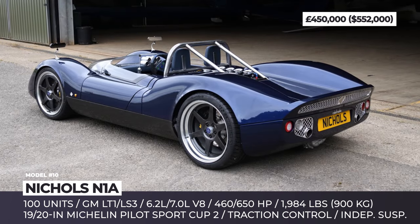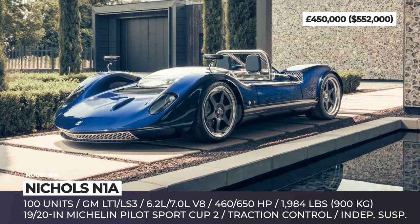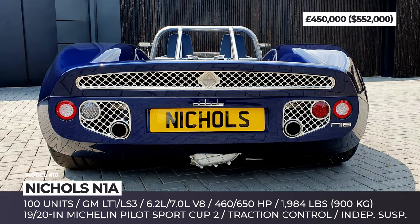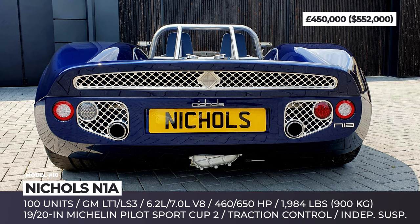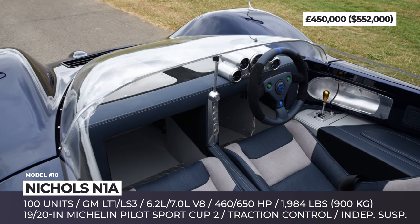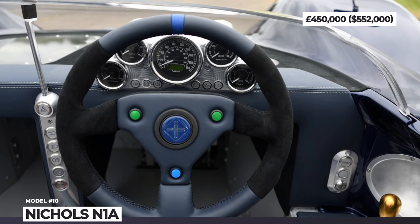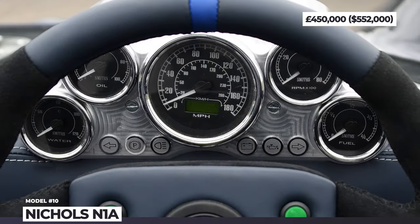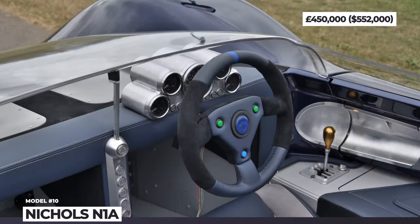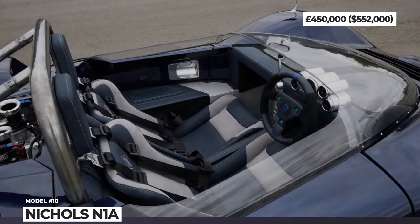The original M1A was powered by a modified 310 hp 4.5-litre aluminum block Oldsmobile V8, but its successor went for more potent mills — namely the LT1 and LS3 units from GM. The standard engine makes 460 horsepower and can be upgraded to 520 with throttle bodies and trumpets. Option two is a 7-liter V8 that more than doubles the M1A's output to 650 horsepower. Both are coupled with the Nichols-developed 6-speed manual transmission featuring a Senna-inspired gear knob.